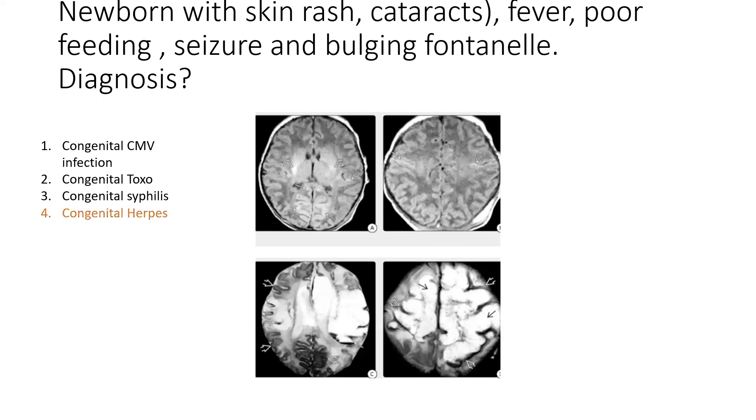Congenital HSV can have three patterns: skin, eye and mouth disease with skin rash or scarring and cataracts; encephalitis; and disseminated disease with CNS involvement. On CT you will see extensive areas of low attenuation involving cortex and subcortical white matter due to hemorrhagic infarction. In later stages, encephalomalacic changes and hydranencephaly may be seen. On ultrasound, the key term is salt-and-pepper pattern, representing cerebral edema with leptomeningeal enhancement.